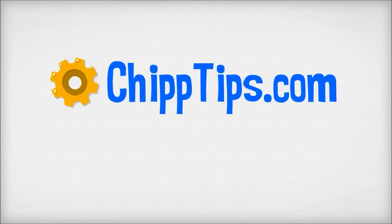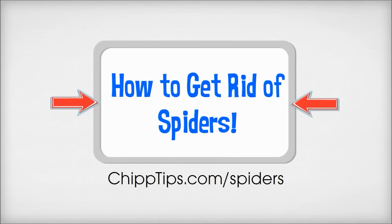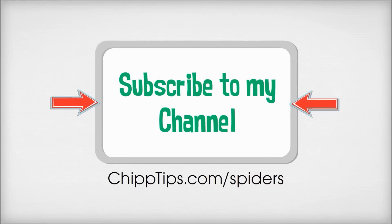Hey there! My name is Chip Marshall and today I want to show you how to get rid of spiders. If you find this information to be helpful, please do me a big favor and subscribe to my channel.